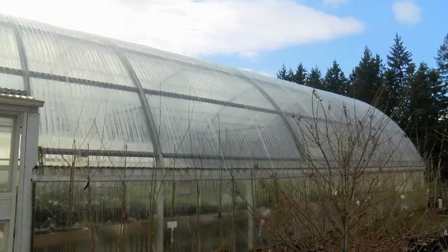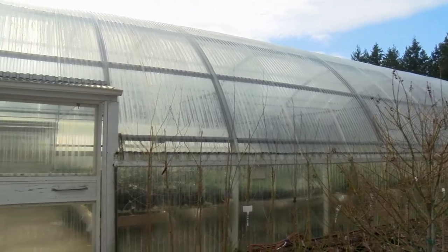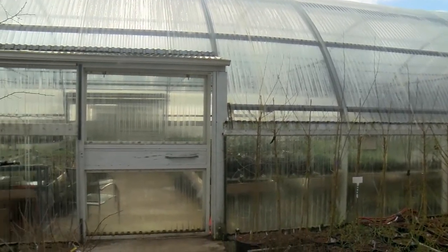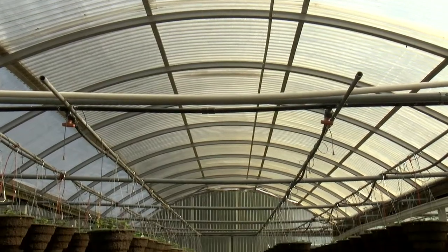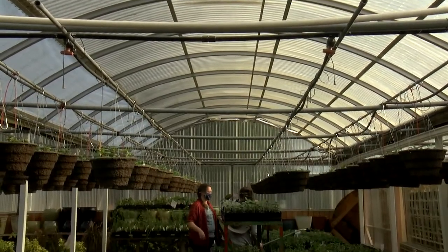Probably the best thing to use as a greenhouse glazing is glass. Glass has the best insulation value and the best light quality. The only trouble with glass is that it's heavy and broken panes are kind of a serious issue. Our greenhouses are mostly 30-by-90 arch structures or Quonset structures that are gutter-connected, so it feels like one big space although there are several connected greenhouses.